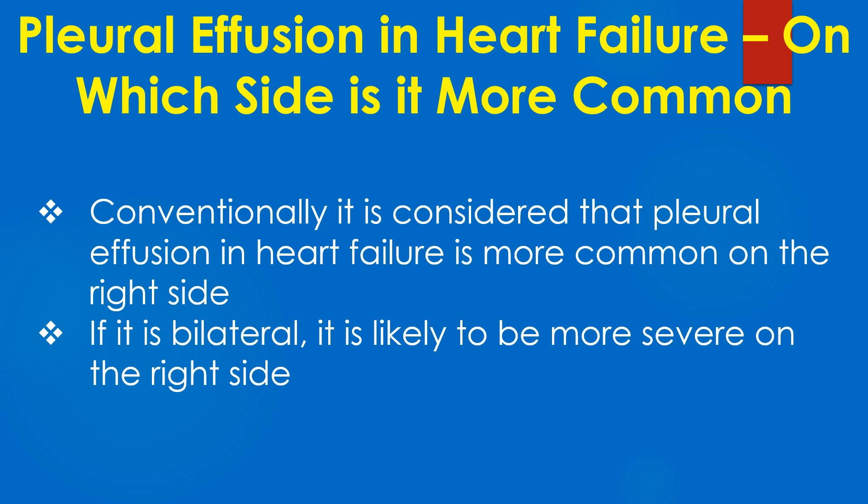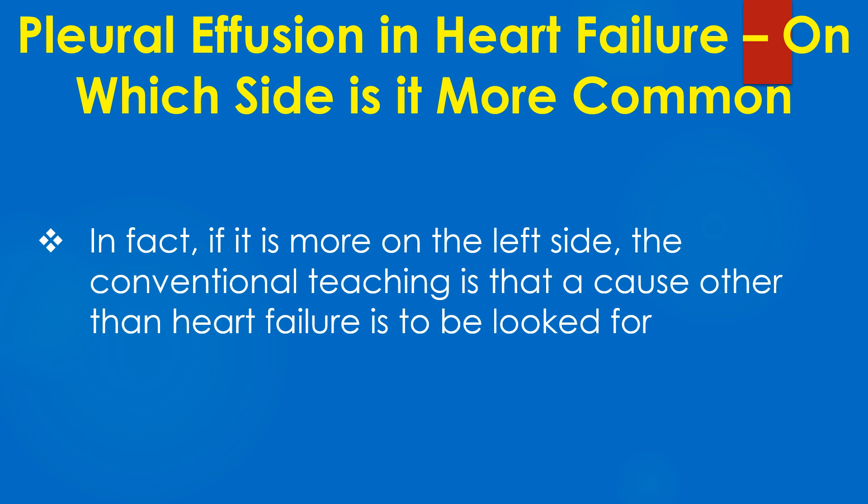If it is bilateral, it is likely to be more severe on the right side. In fact, if it is more on the left side, the conventional teaching is that a cause other than heart failure is to be looked for.